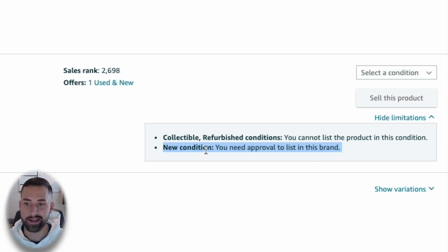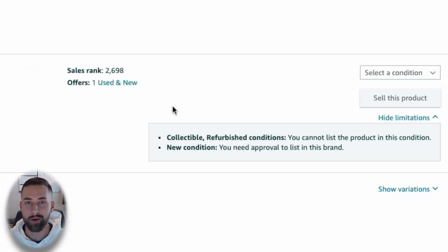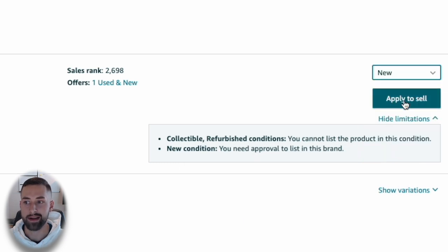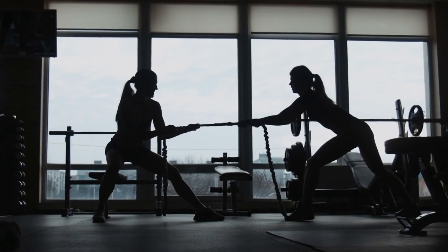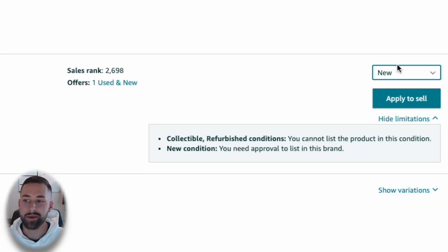When I click Show Limitations, it says 'new condition — you need approval to list in this brand.' This listing is protected through Amazon Brand Registry. If I click new condition, it goes through an entire approval process. If you were this listing owner and someone applied to sell on your listing, you'd say no — why would you want more competition? So as a beginner, I want you to avoid that.